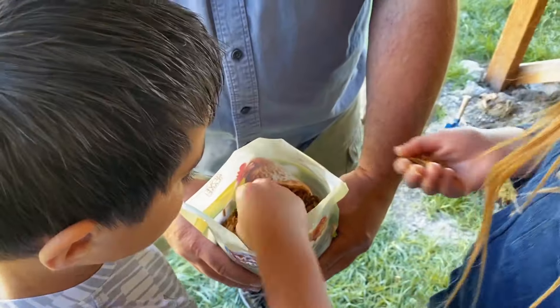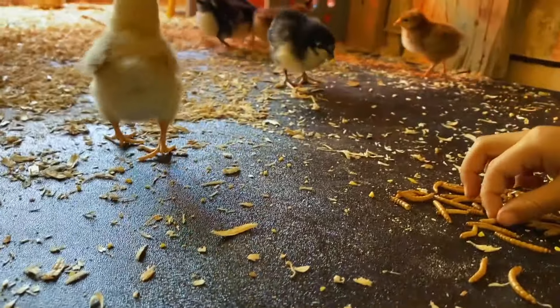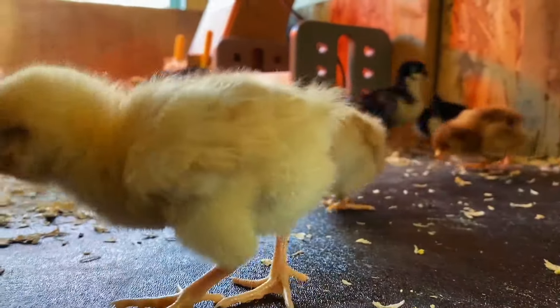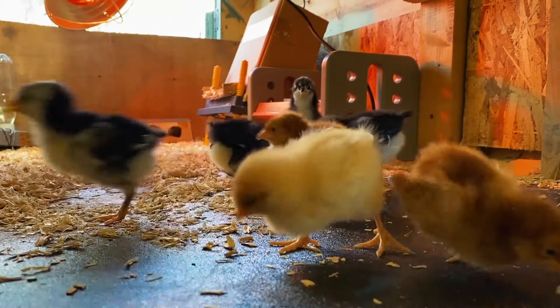Today we get to feed the chicks some special treats. When we tap, they instinctively know to come over because it sounds like a mother hen tapping the ground with her beak while she eats.